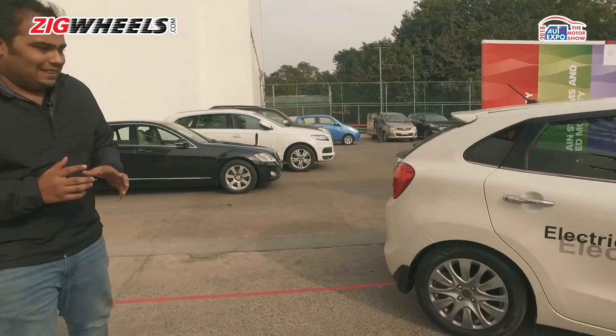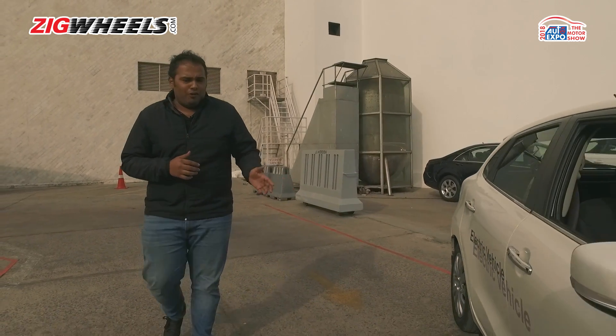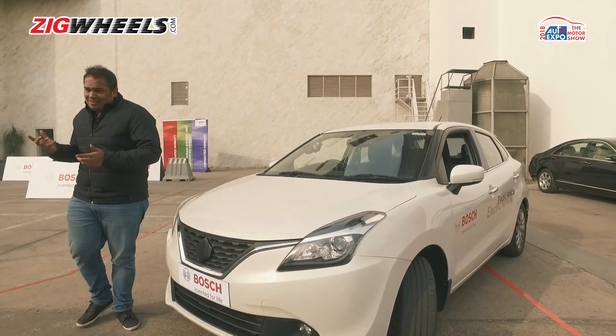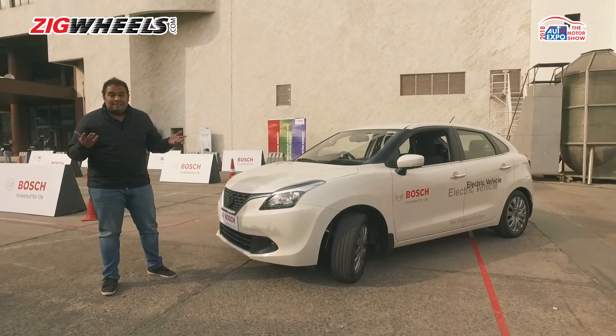This isn't something Bosch is looking at making modular or retrofitting in cars — it is simply a show of technology. We took a short spin around the circuit here, and we have to say, if this is the future, sign us up for it.